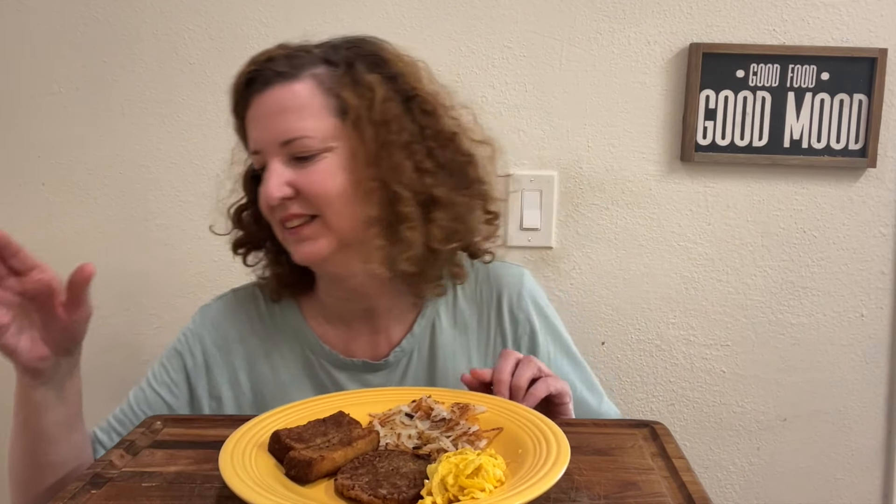Alright guys, welcome back to another video — today I thought I'd cook breakfast for you. It's really hot today, like almost maybe in the hundreds. I don't like to do a lot of cooking videos when it's super hot because the air conditioning is super loud. But it's kind of early in the day, so hopefully it won't be too bad. So eggs, sausage, french toast, and hash browns — I really want to try this french toast first. And I have some maple syrup.